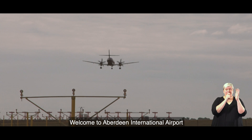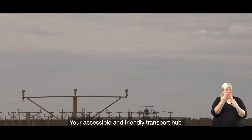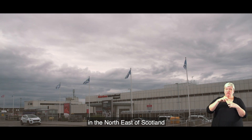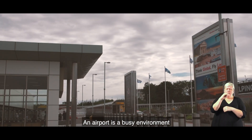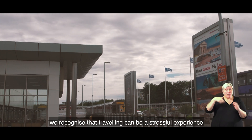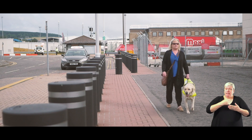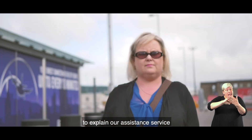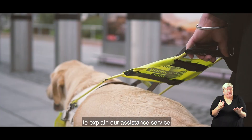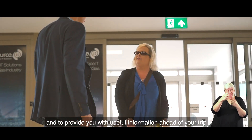Welcome to Aberdeen International Airport, your accessible and friendly transport hub in the north east of Scotland. An airport is a busy environment and we recognise that travelling can be a stressful experience. We have produced a series of short videos to explain our assistance service and to provide you with some useful information ahead of your trip.